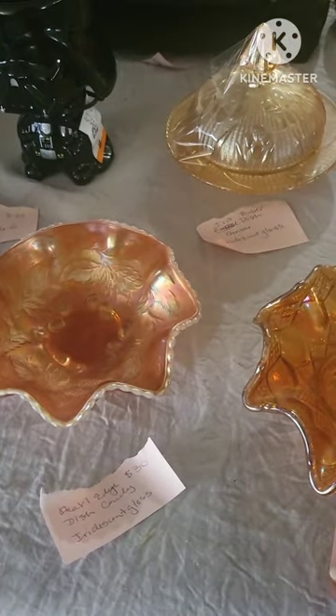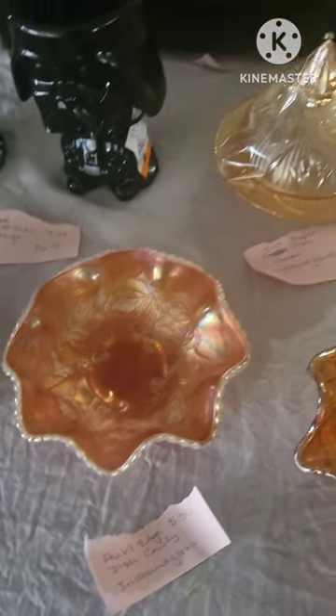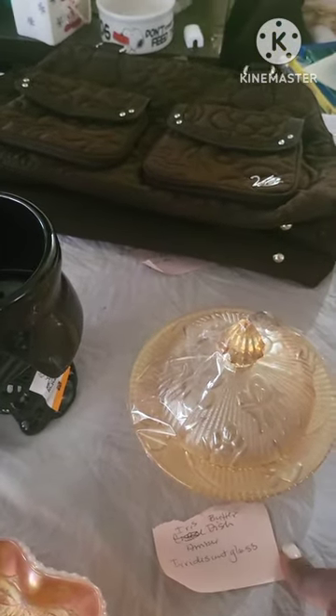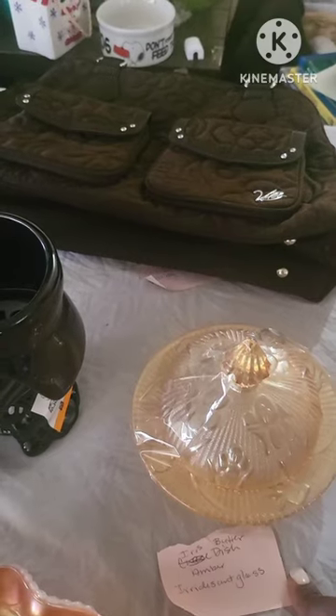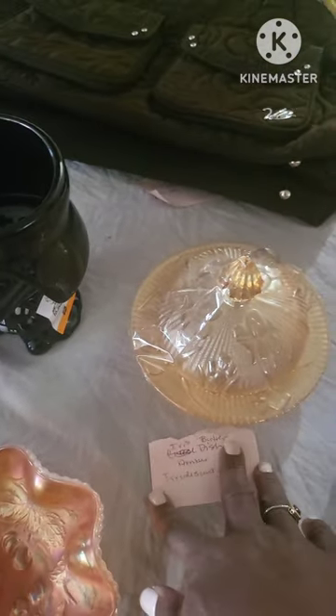I have two Amber iridescent glass pieces — they're $30 a piece. And this right here is a butter dish also — it's an Iris butter dish, and this is about $24.